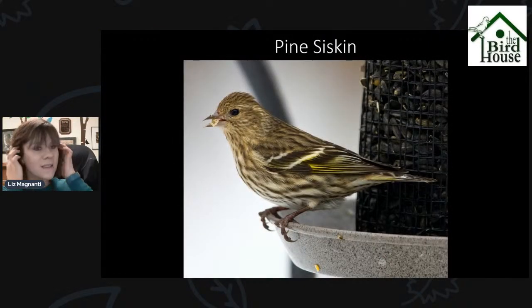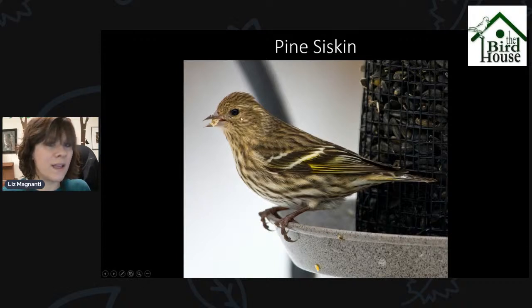Pine Siskins have started to be reported in the area more so than over the past few weeks — more and more reports coming in. They come to niger feeders mostly, but if you're feeding niger seed, our finch favorite mix, or anything with black oil sunflower or sunflower hearts, keep an eye out for Pine Siskins. They'll sometimes flock together with goldfinches, but they're quite a bit more striped than goldfinches. Pine Siskins have a yellow patch on their wing and a really sharp bill that comes to a fine point, whereas goldfinches have a more dull bill. So keep your feeders full and keep an eye out.